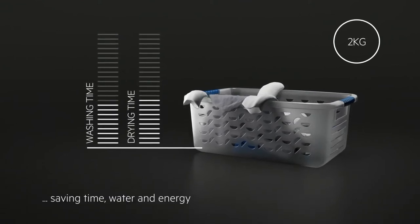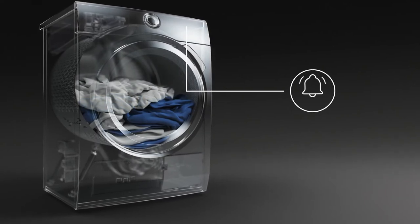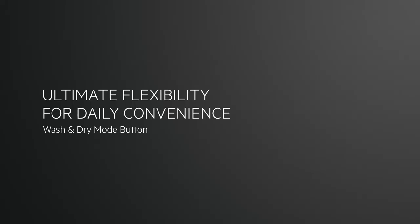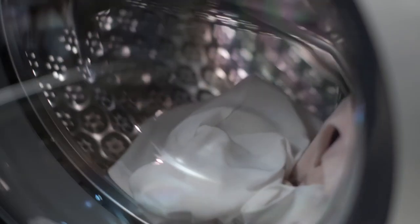This protects fabrics and reduces wear while saving time, water, and energy. The ProSense sensors also display an alarm if the drum is overloaded.